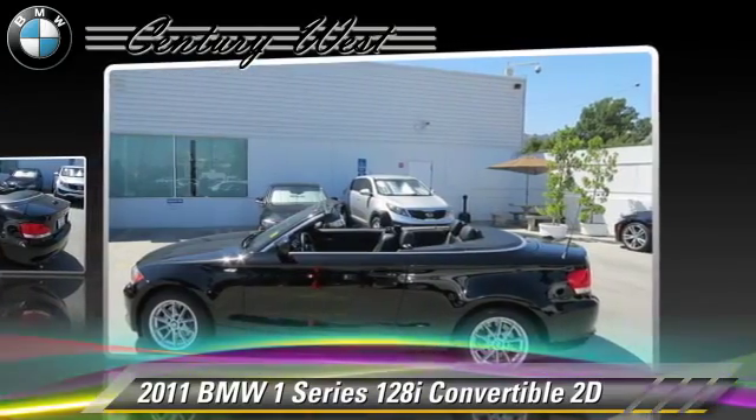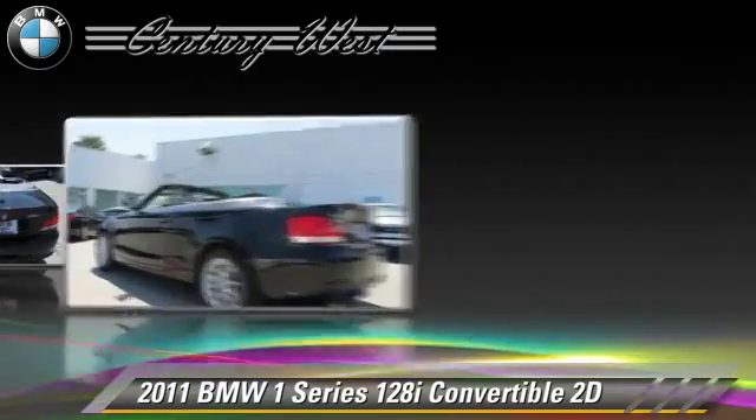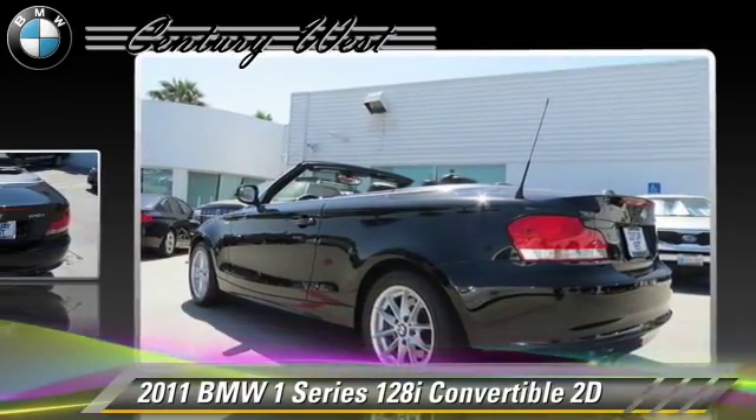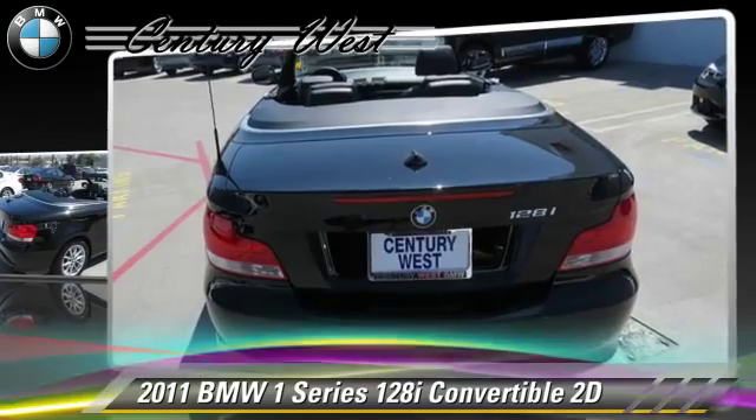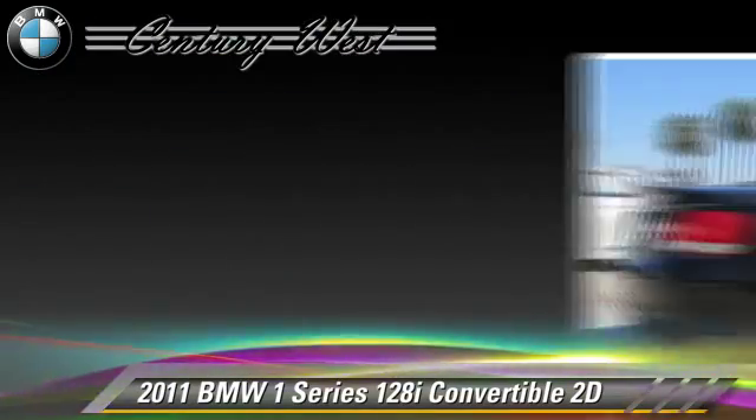This BMW features dual front airbags, air conditioning, and alloy wheels. Safety features include traction control, four-wheel ABS, and stability control.